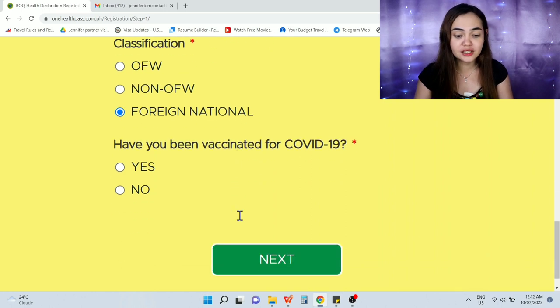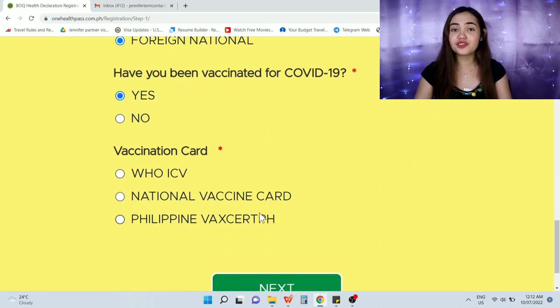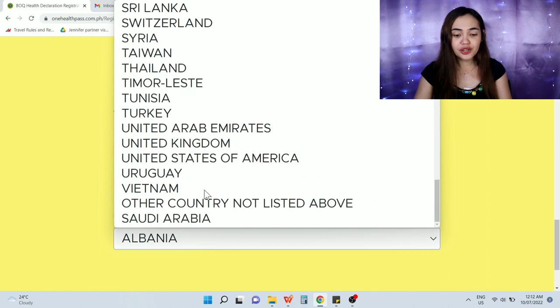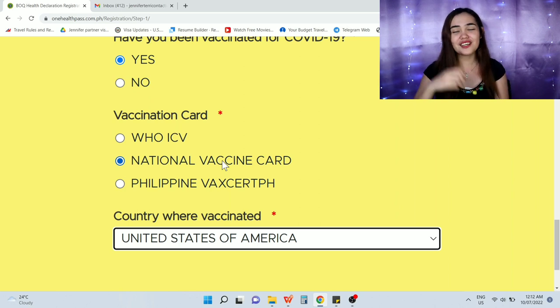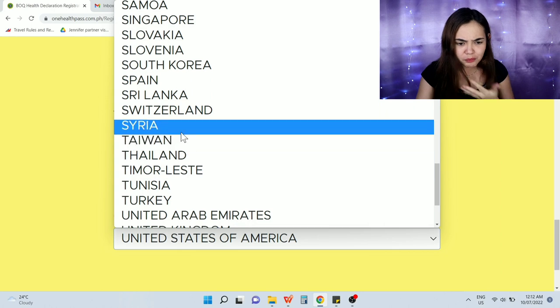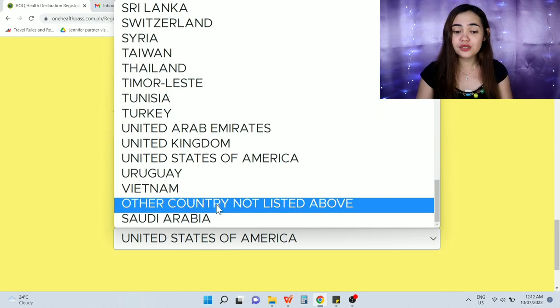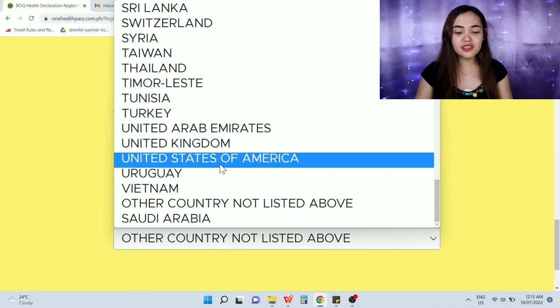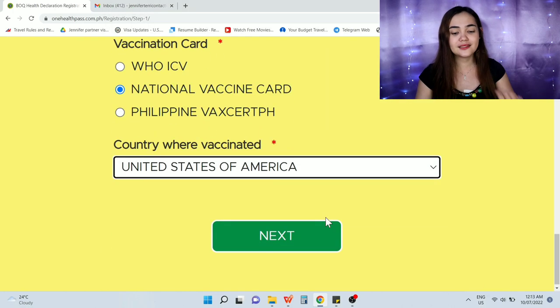Next, select 'arriving as passenger.' Our classification is foreign nationals. Have you been vaccinated for COVID-19? Yes — vaccination is required for entry to the Philippines. We have a vaccination card — if vaccinated overseas, select 'National Vaccine Card' and find your country. For the purpose of this video, I'll choose United States of America. If your country is not on the list, select 'Other country not listed above.'